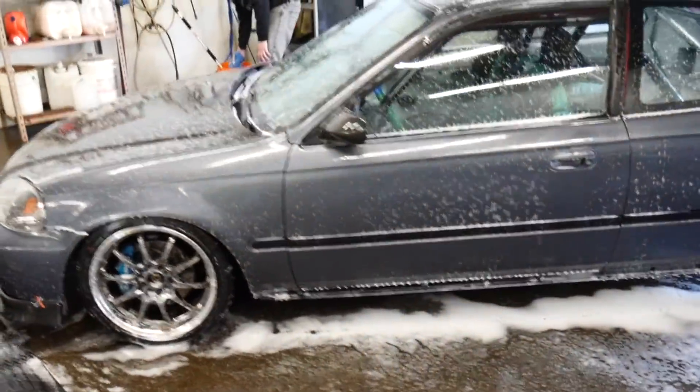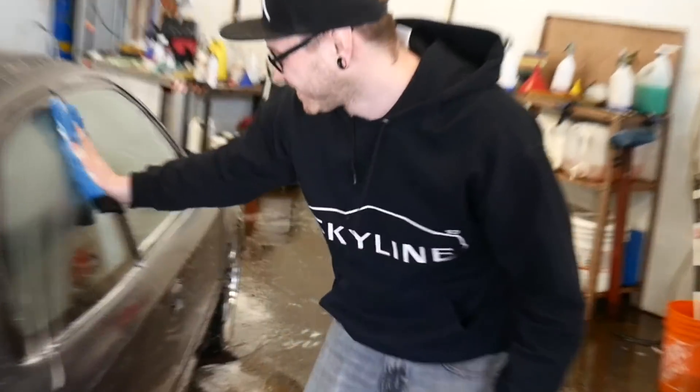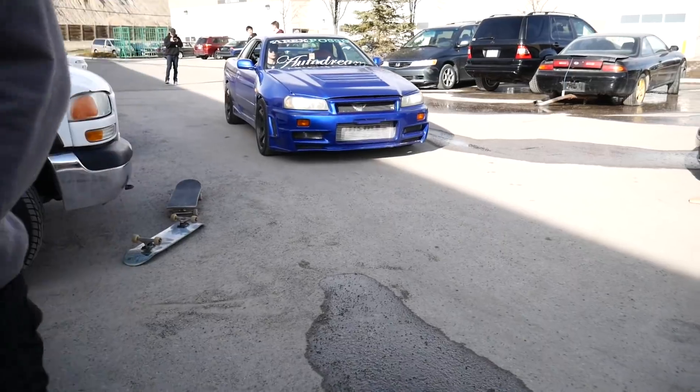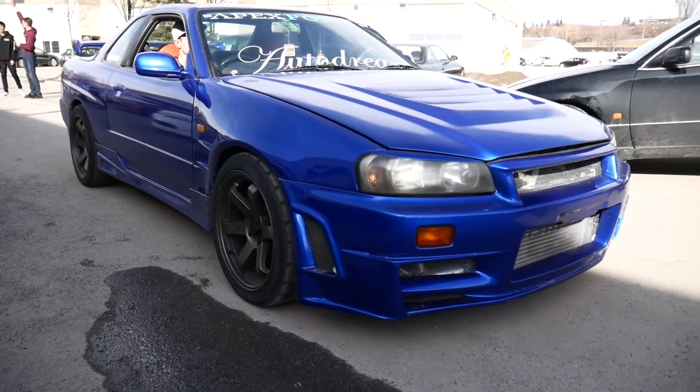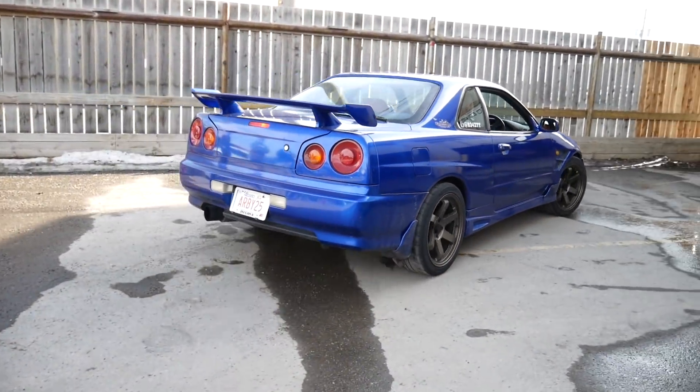Alex is cleaning the K20 swap Civic. Civic guy wearing a Skyline sweater.